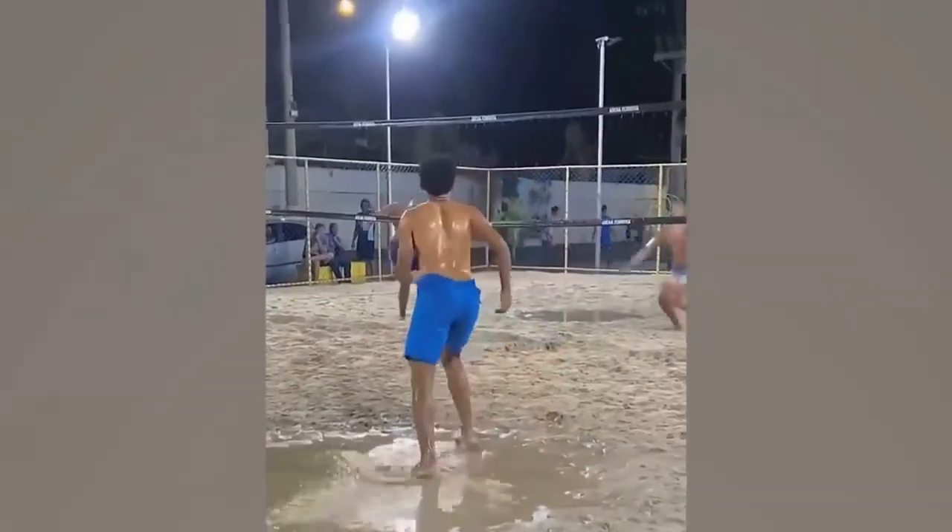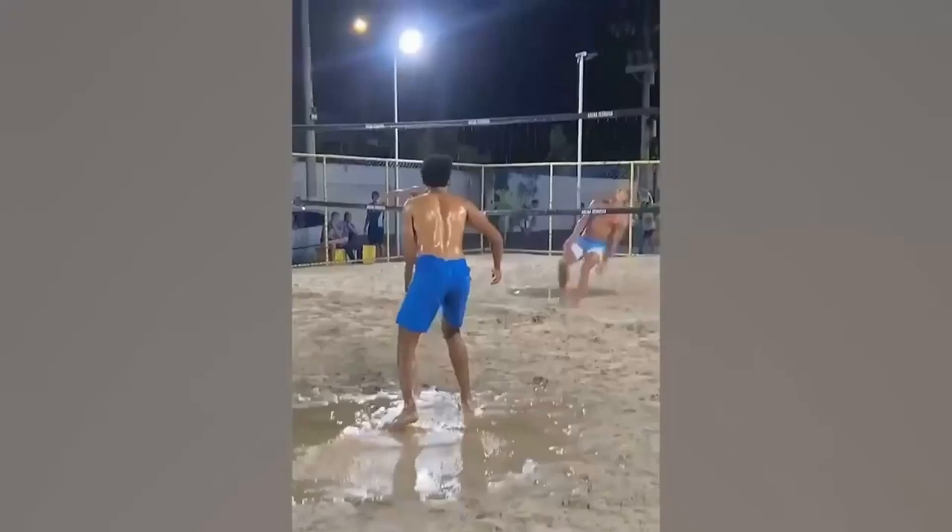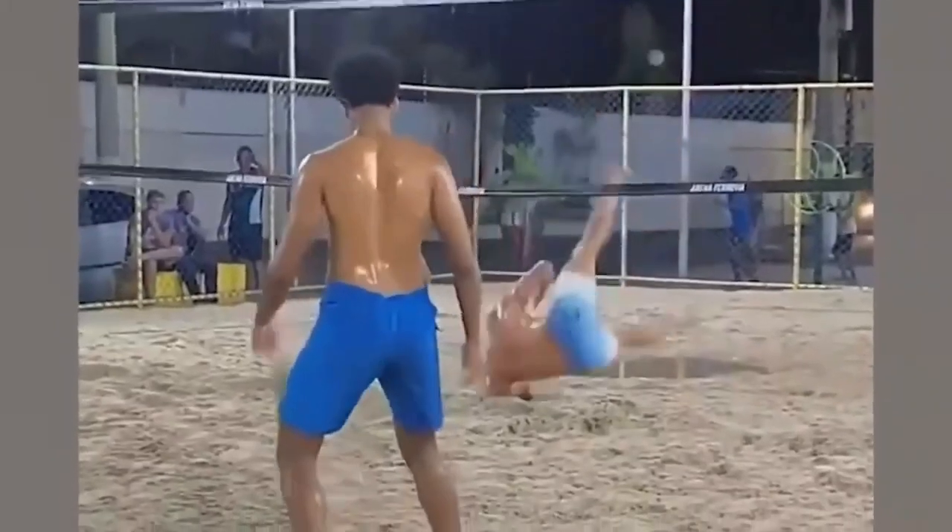If you ever want to confuse your opponent in a game of volleyball, this is the trick you need to get the job done. I bet they never even saw it coming.